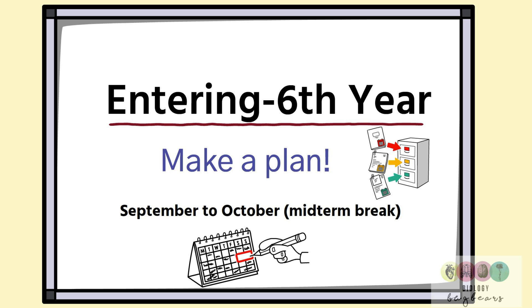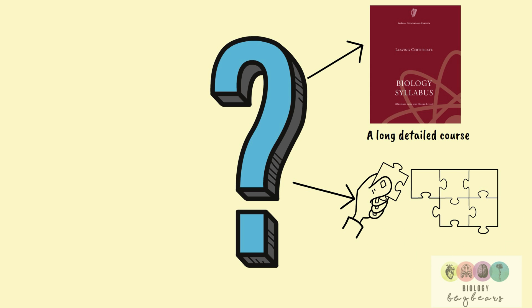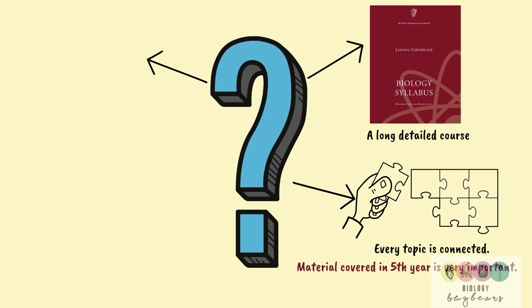So why should you bother starting from day one of term? It's really important to remember that the Leaving Cert Biology course, particularly the higher level course, is very long and detailed — it's too long to cram into a few weeks, so you have to revise. Also remember that the course is put together like a jigsaw; every topic is connected, and you can't leave anything out. Material covered in fifth year is very important.